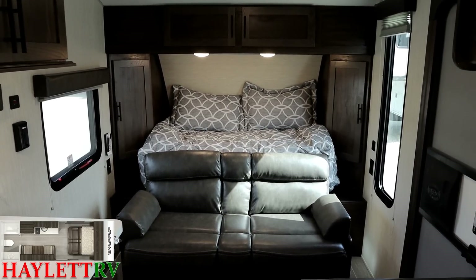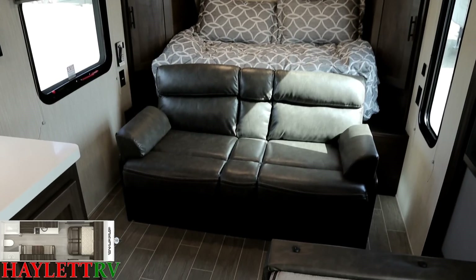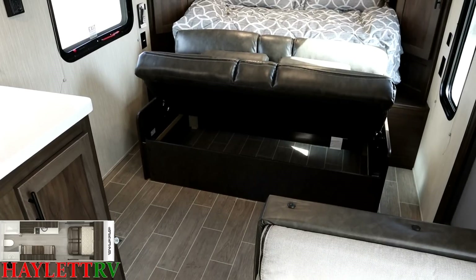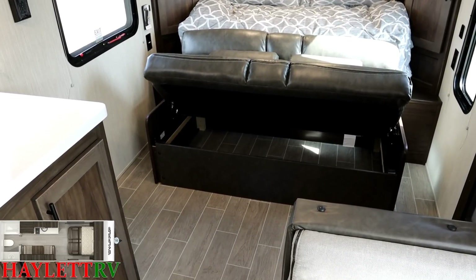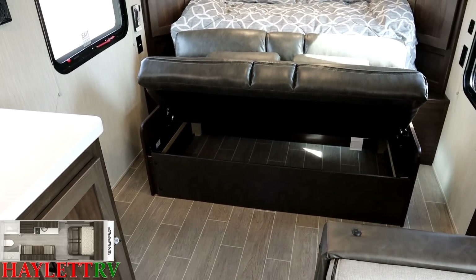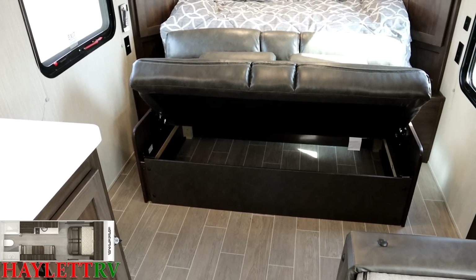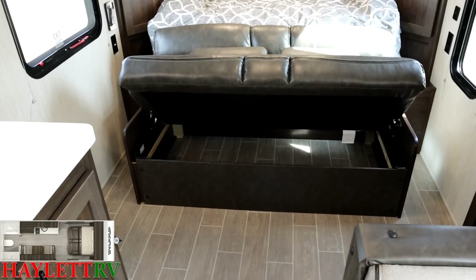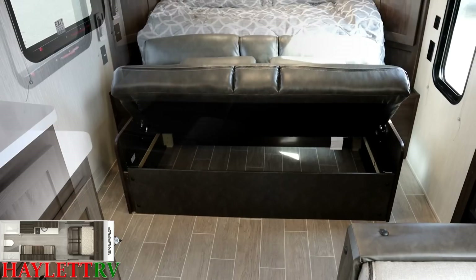Someone might say, 'I really want that storage that comes under a normal fixed bed.' Don't worry — you still have it. Just like you normally lift a mattress to get to the storage below a bed, you can just lift the front of the sofa. There's a little sweet spot where it will hold itself up in that V-form so you can access the storage below. So once again, you really don't lose anything.